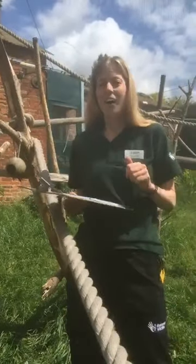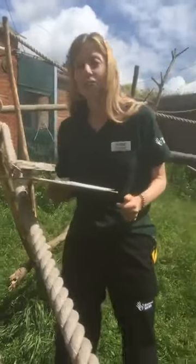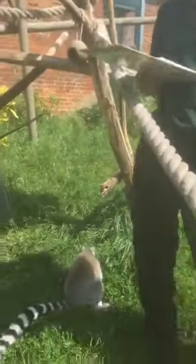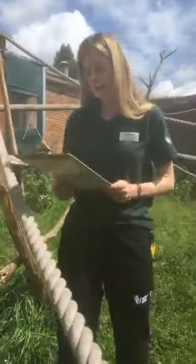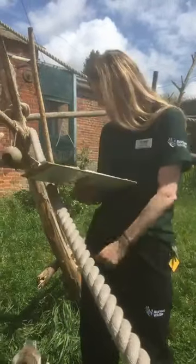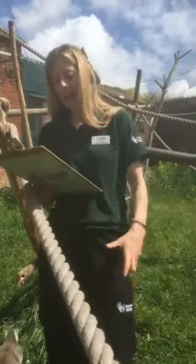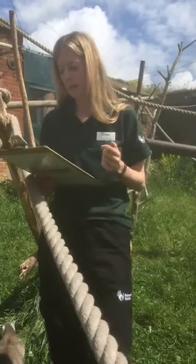Today we're going to focus on probably one of the more famous species of lemur, and that is our ring-tailed lemur. You may have seen them if you visited Marwell or lots of other zoos - they're quite common in zoos and wildlife parks. They're definitely one of the most recognizable of all lemur species, with that amazing ring tail and the black and white features. And anyone who's seen the film Madagascar knows King Julian - you'll know exactly what type of animal I'm talking about.